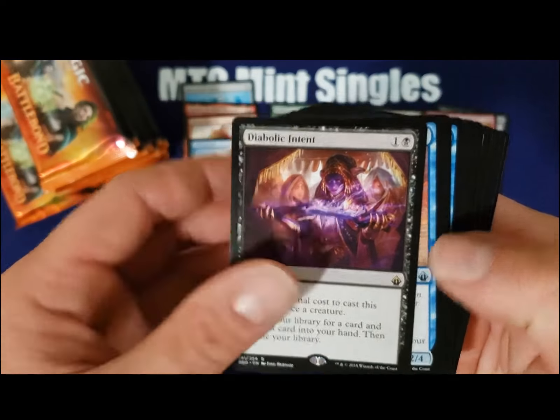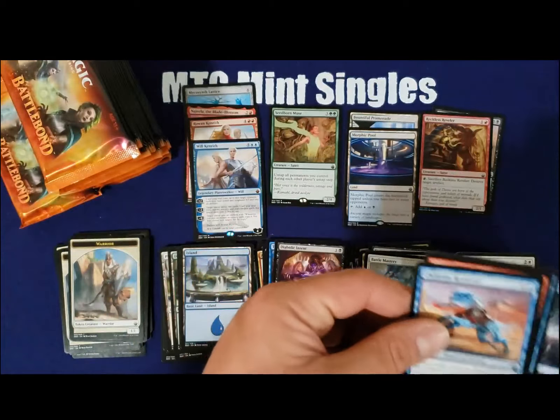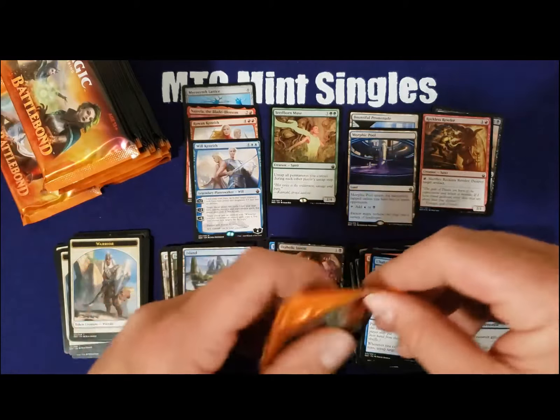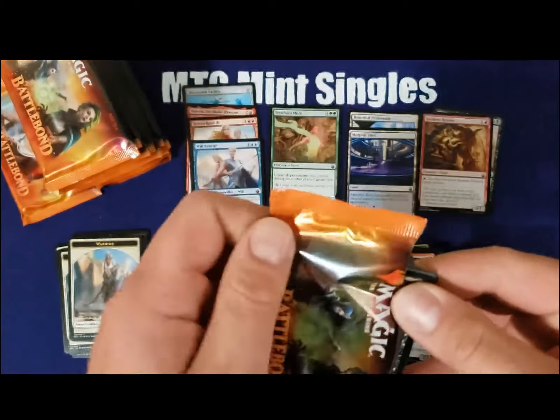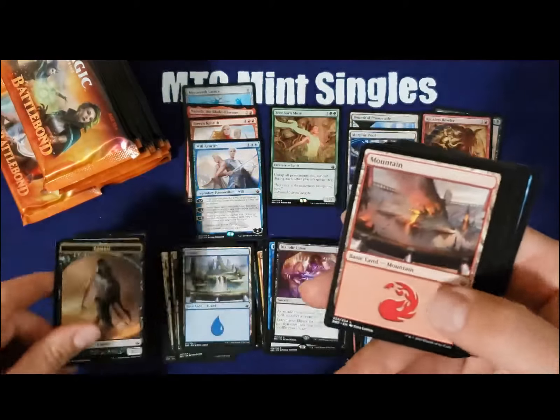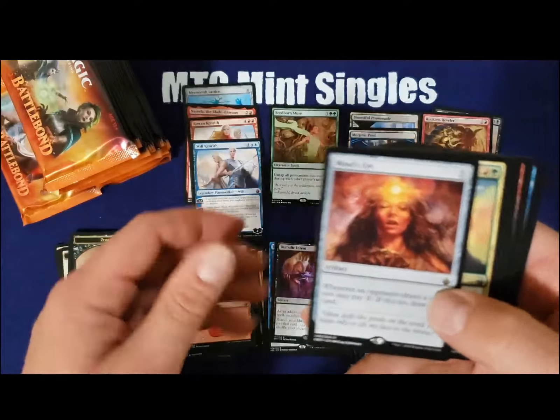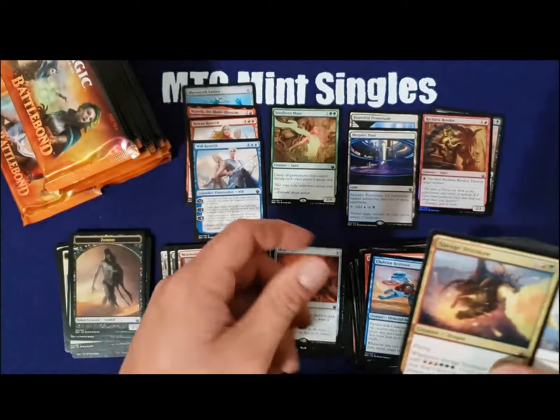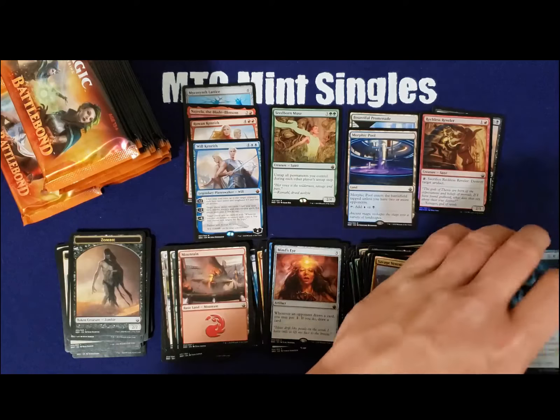Diabolical Intent — another $9 or $10 rare, seen play in Commander as well. Mind's Eye — another dollar rare, decent rare, good in Commander, but not that great demand for it.